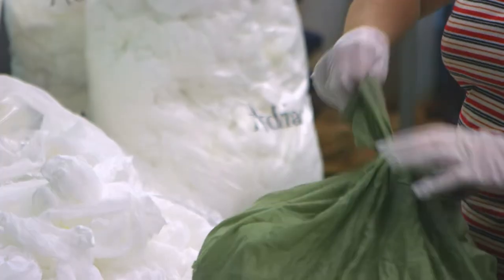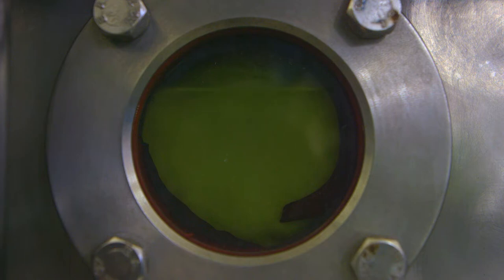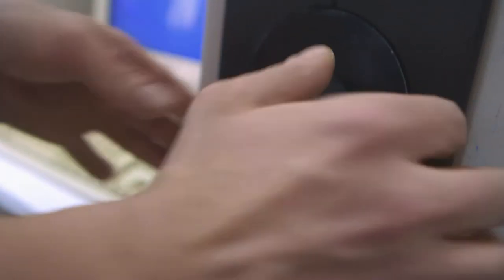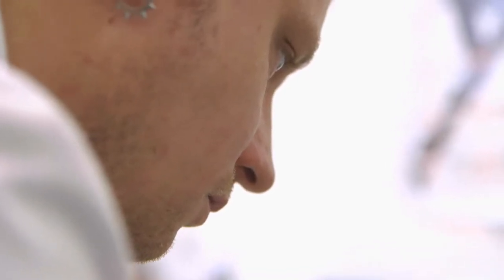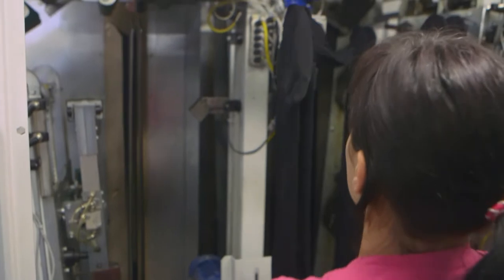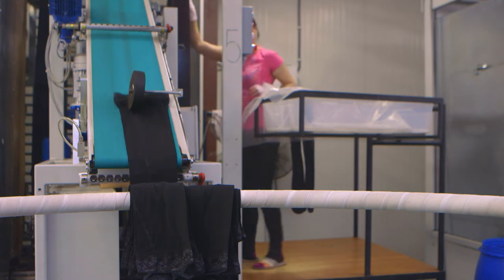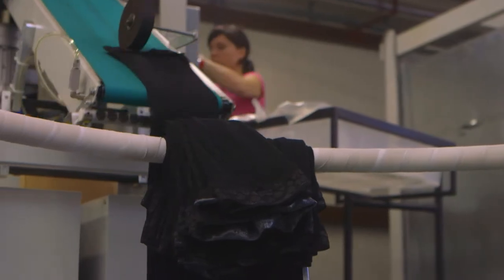Finished tights are packed into bags and placed in the dyer — a machine that dyes the tights a selected colour. Depending on the colour intensity, the dyeing process takes between four and eight hours. Several randomly selected samples from each batch are taken to the laboratory, where they are tested for conformity to colour standards under different types of lighting. After residual moisture is removed, the process of stabilisation, or ironing, starts. The operator places the tights on metal moulds, which are transferred into a high-pressure chamber, then into a drying chamber with infrared radiators at approximately 90 degrees Celsius.